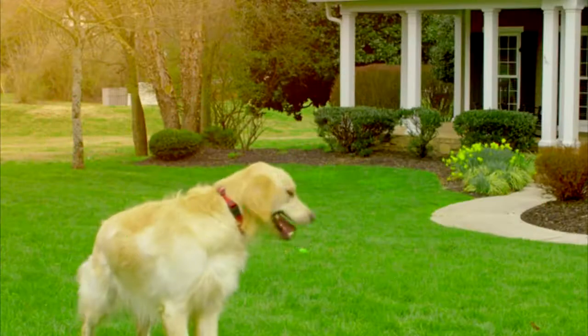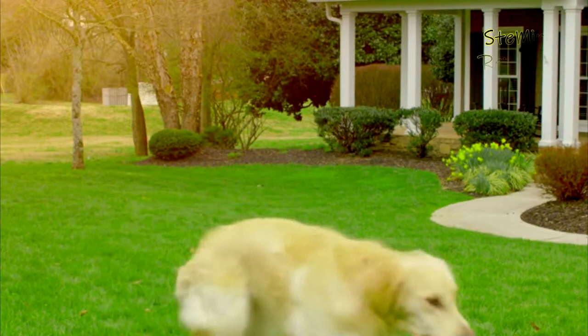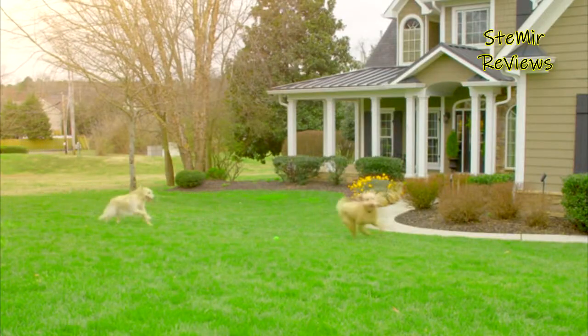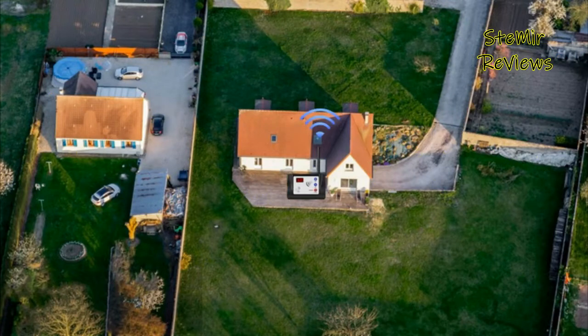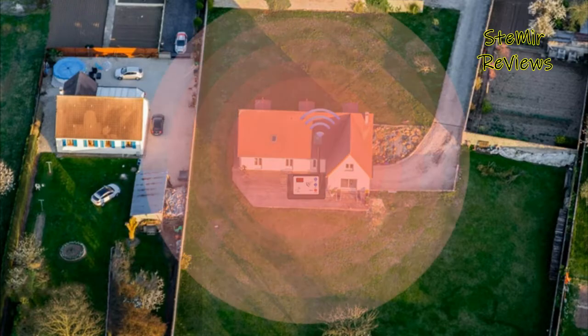The dog lover in all of us wants to roam wild and free, but unless your pup is in an enclosed fence, they'll often stir up some trouble, leaving you worried about their safety. This is especially true for dog owners who live on busy roads or in areas large enough to lose track of them. That's why choosing the best invisible dog fence is such an important decision.